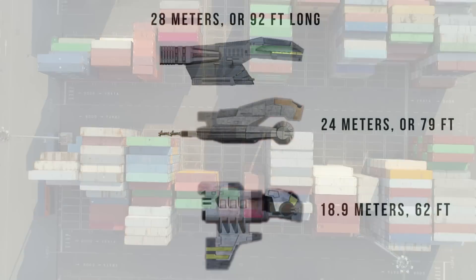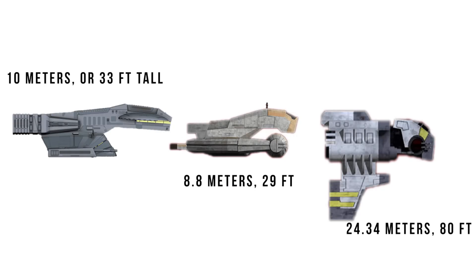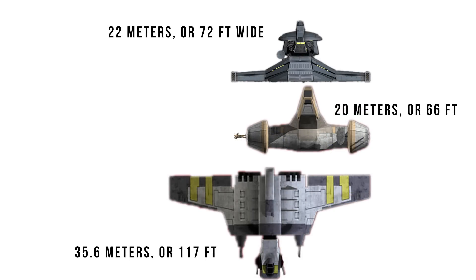At 28 meters or 92 feet long, it was two Wookiees longer than the KT, and 9 meters longer than the new class. Being 10 meters or 33 feet tall, it was just a Jawa shorter than the KT, and nearly the same height as the new class if you ignore its wings. At 22 meters or 72 feet wide, it was a Wookiee wider than the KT, and two-thirds the width of the new class — but again, keep in mind that's just a lot of wing.